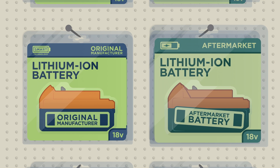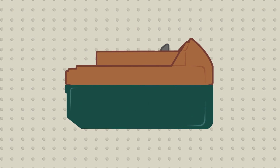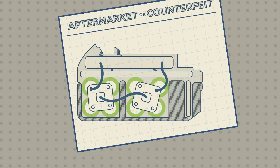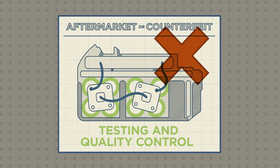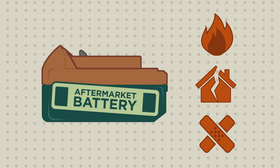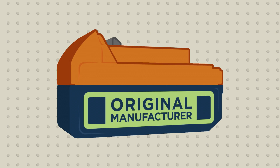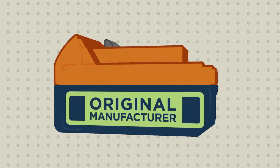But if you choose an aftermarket or counterfeit battery, these batteries may not include all the safety design features or undergo the necessary testing and quality controls. This could result in fire, property damage, or personal injury. So choose wisely and choose a battery from the original power tool manufacturer.